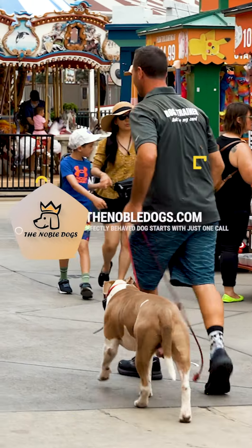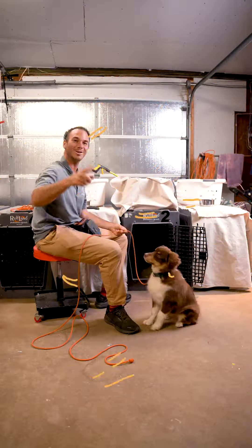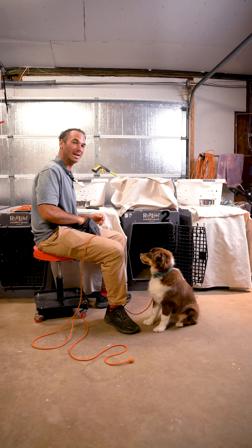I tried everything to house train my puppy, and here is the best thing that worked: crate training. Keep a food-motivated dog.